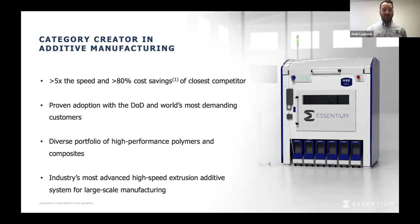We manufacture all of our own filaments in-house. We have a very diverse portfolio of both high-performance polymers and composites. We combine that with the industry's most advanced high-speed extrusion additive system for large-scale manufacturing.